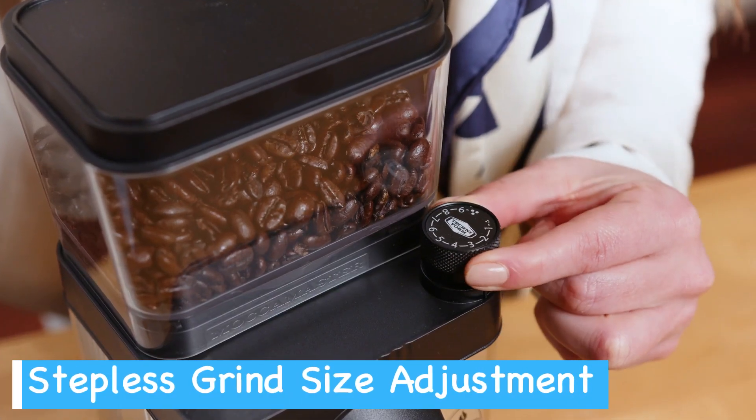The stainless steel conical burrs are designed to minimize grinding heat, helping protect the essential oils in your coffee beans and preserving their flavor and aroma — resulting in a more flavorful cup that truly showcases the nuances of your chosen beans. You'll also appreciate the versatility when it comes to grinding directly into different containers: whether you're using a portafilter for espresso, a gold-tone filter basket for drip coffee, or a paper filter for pour-over, the Breville Smart Grinder Pro has you covered. It even comes with two portafilter cradles to accommodate different sizes.